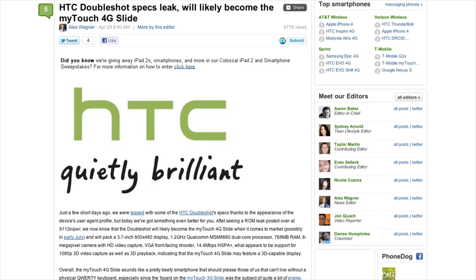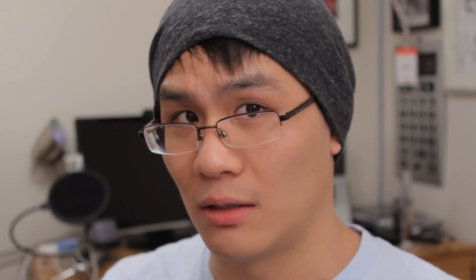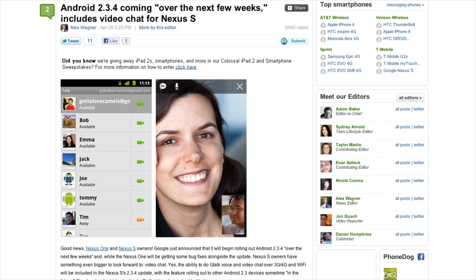Some specs were leaked for the HTC Double Shot, possibly aka the HTC MyTouch 4G Slide. Standard stuff really, although it will have 768 megabytes of RAM, a 1.2 gigahertz processor, and a camera capable of capturing 1080p 3D video. Android 2.3.4 is coming soon — I make myself laugh sometimes.